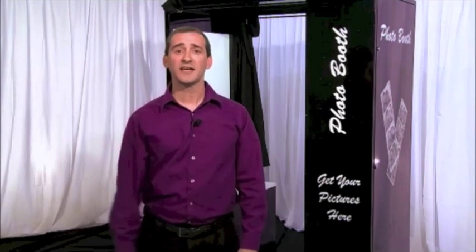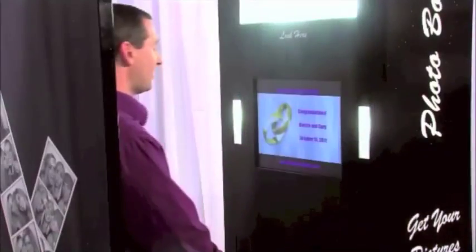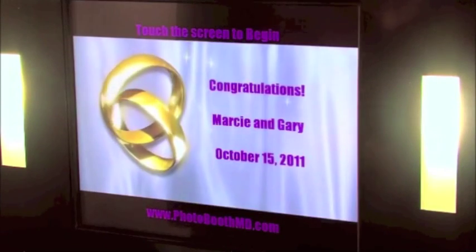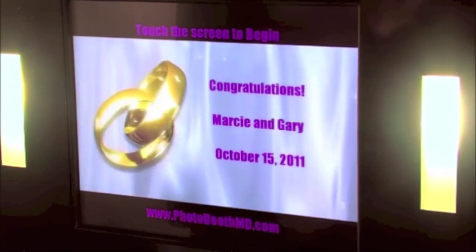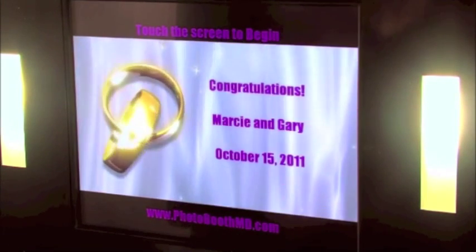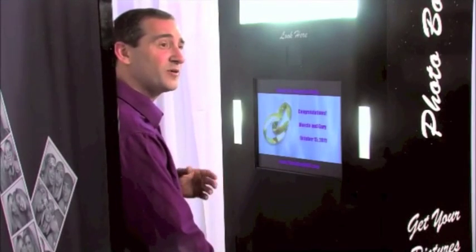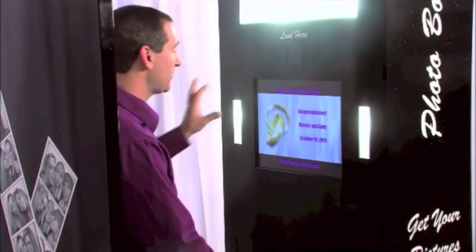Let's go inside the booth and take a look and see what it can do. Right now, we're at the main welcome screen of the PhotoKing. You can see there's a picture of wedding rings spinning and it says, congratulations, Marcy and Gary. This welcome screen is completely customizable to anything you like. It could be a slideshow of the two of you doing your engagement, or if you're releasing a new product for a corporate event, it could be a picture of that. You have total control over what the welcome screen looks like in the PhotoKing.